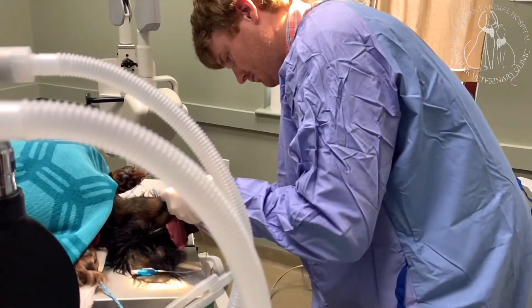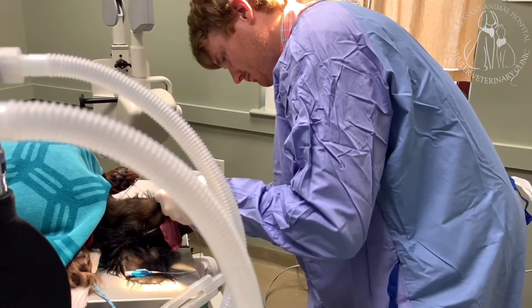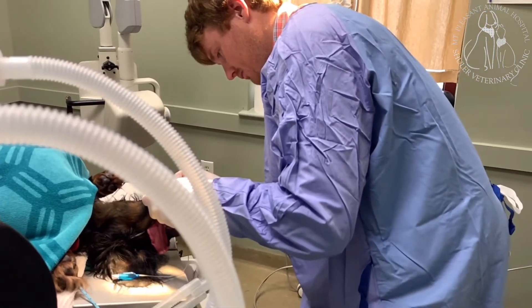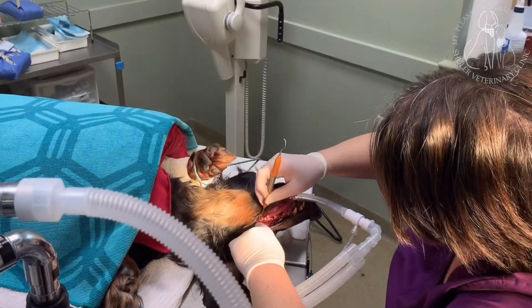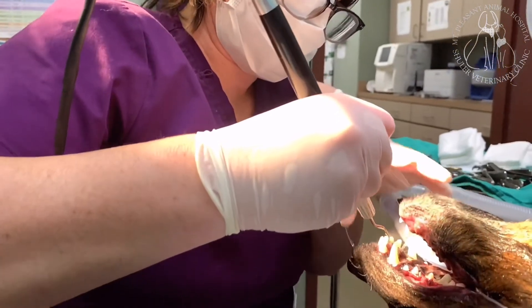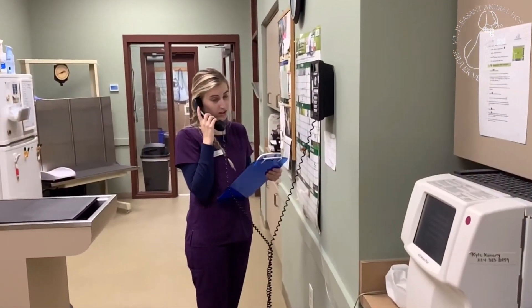Based on your pet's physical exam as well as the doctor's interpretation of the radiographs, oral surgery may be recommended to remove unhealthy teeth. There is a combination of hand scaling and ultrasonic scaling that we use to produce the best outcome for each tooth. If anything changes during the procedure, we will call you with an update.